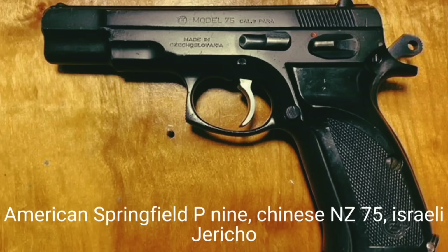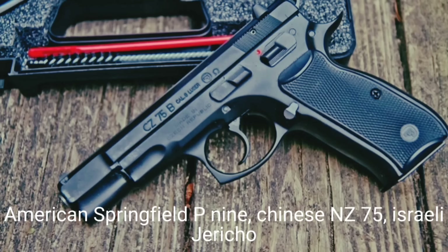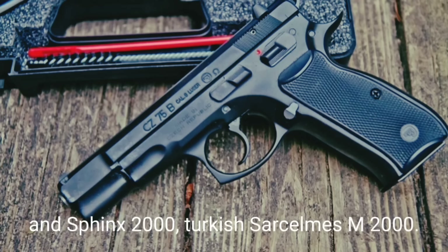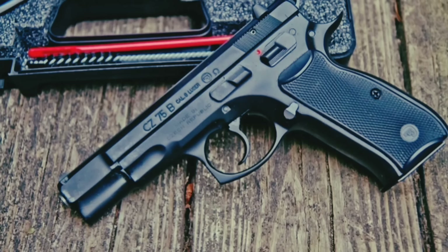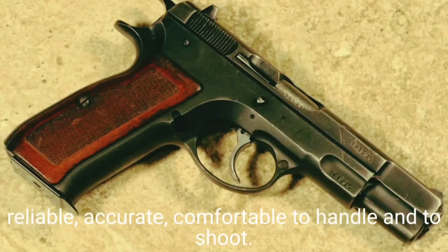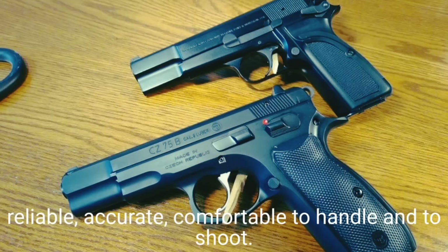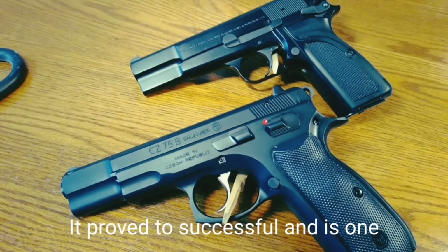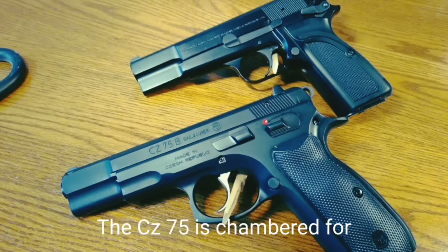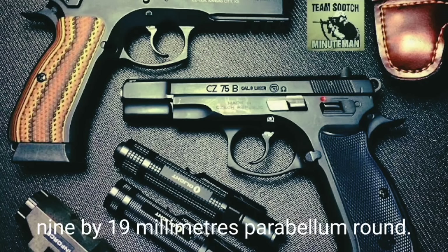The most popular copies of the CZ-75 include the American Springfield P9, Chinese NZ-75, Israeli Jericho 941, Italian Tanfoglio series pistols, Swiss IMI AT88 and Sphinx 2000, and Turkish Sarsilmaz M2000. The CZ-75 has an appealing design and is reliable, accurate, and comfortable to handle and shoot. It proved to be very successful and is one of the best pistols in its class.